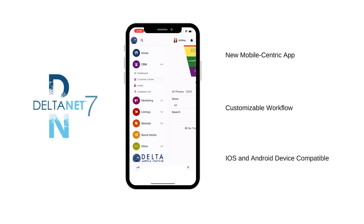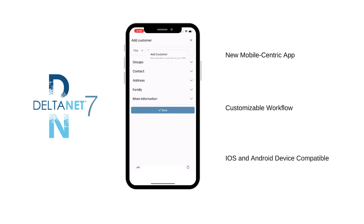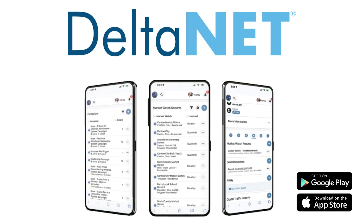This new version of DeltaNet is also mobile-centric with customizable workflow for limited scrolling. Users can also download the DeltaNet app for iOS and Android.